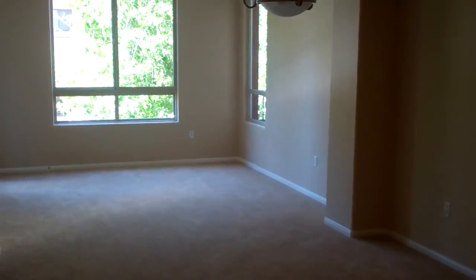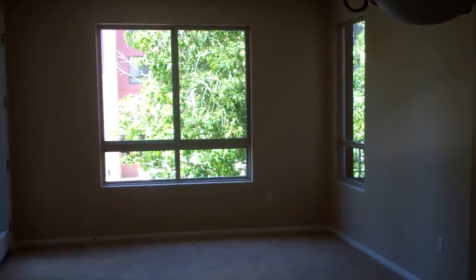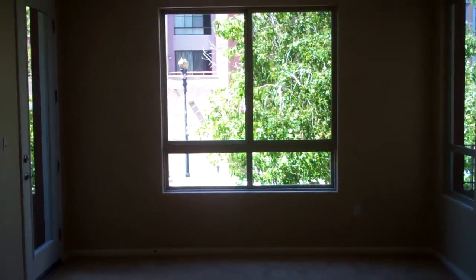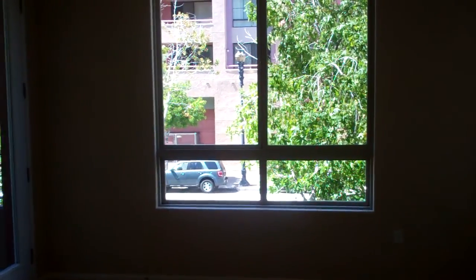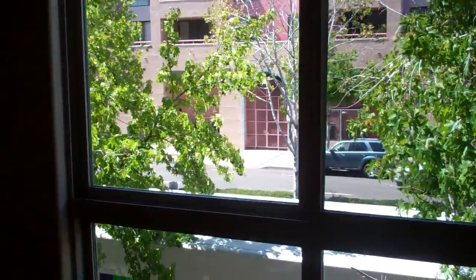If you'd like to schedule a private viewing, please give us a call — we'd love to work with you and show you this beautiful unit. Our phone number is 619-259-5558, and you can also email us at info@isellthecity.com. Thanks so much.